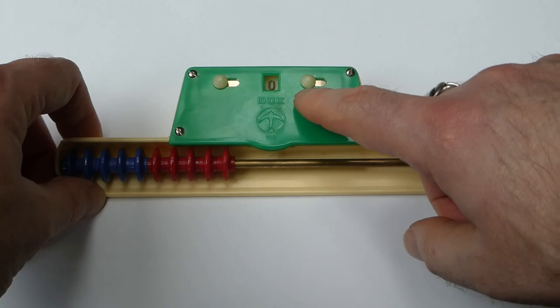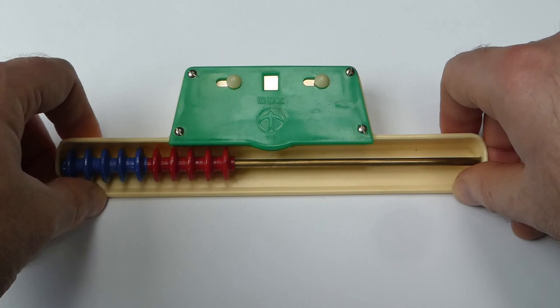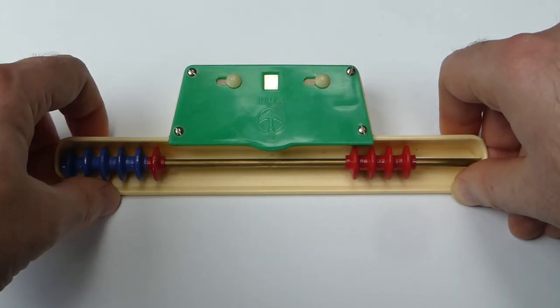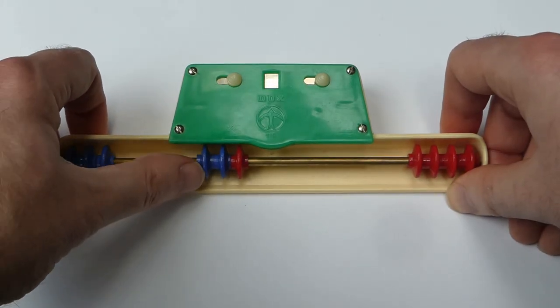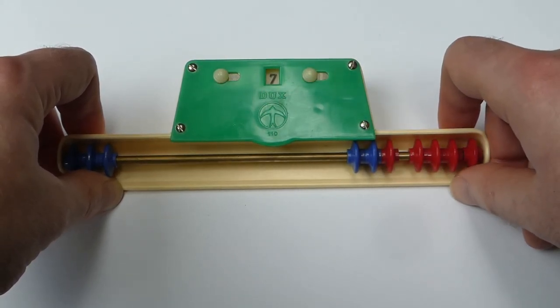It also has a little window here that you can shut, and that allows the child who's playing with this to do sort of mental calculations. So four plus three is seven, and then you reveal the number to see if you're right.